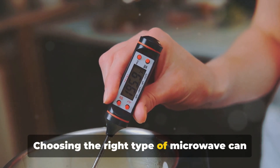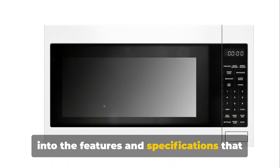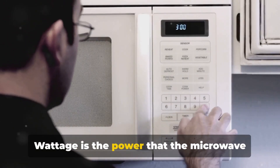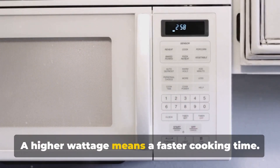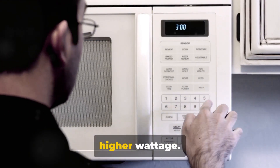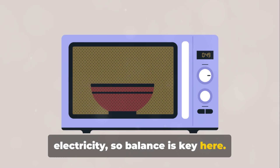Choosing the right type of microwave can make a world of difference in your kitchen. Now that you know the basics, let's delve into the features and specifications that make a microwave stand out. First off, let's talk about wattage. Wattage is the power that the microwave uses to heat your food. A higher wattage means a faster cooking time, so if you're always in a hurry, you might want a higher wattage. However, keep in mind that higher wattage may also consume more electricity, so balance is key.